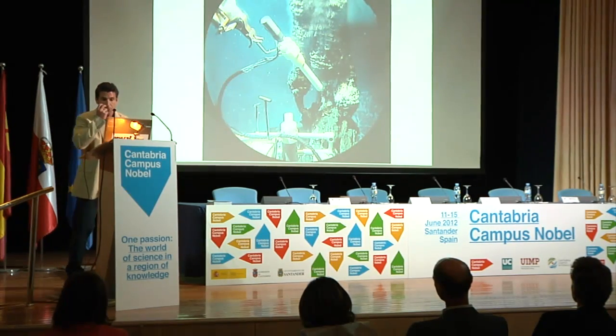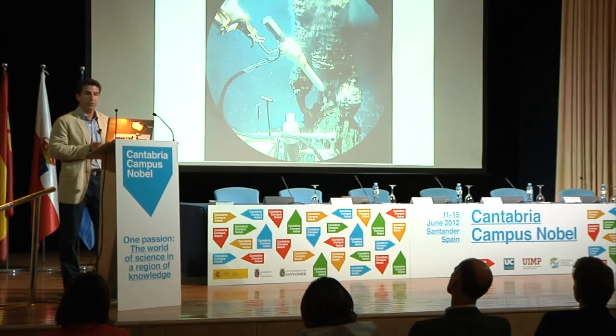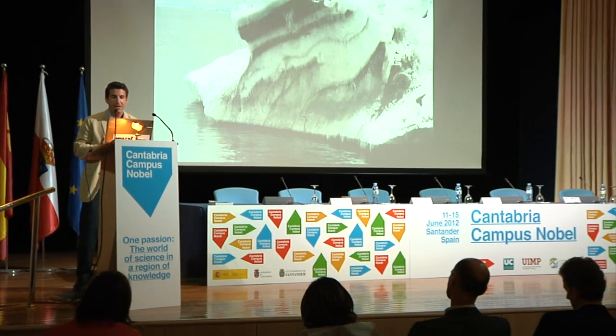Hydrothermal vent activity on the seafloor also releases huge amounts of iron — we don't have a number, but we know a lot of this activity remains to be studied. And also icebergs: in our last Antarctic campaign, we saw a piece of iceberg the size of Santander containing a lot of iron. When this iceberg melts, it releases iron, creating a bloom as it drifts. The same mechanism applies to krill, hydrothermal vents, and icebergs.